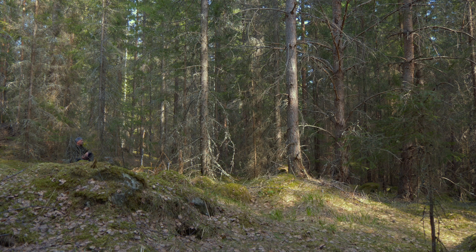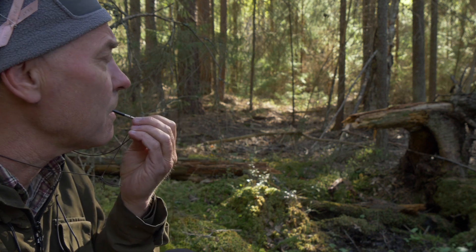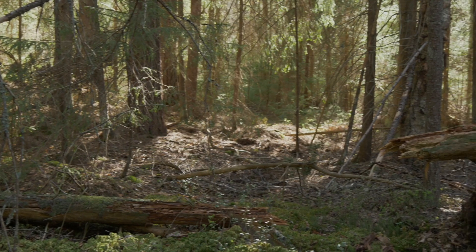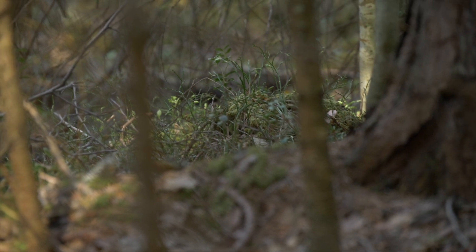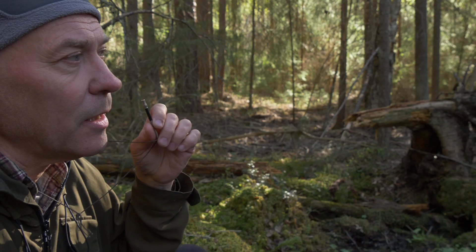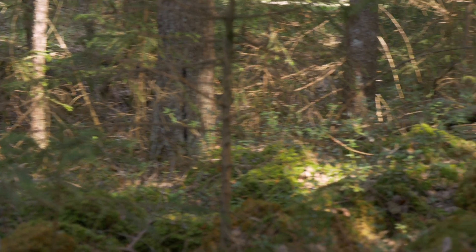This whistle imitates the territorial song of a hazel grouse. I will now try to whistle and attract him here. There should be a couple around this area. If there is a male around here, for him I am something that he should come and check up, because this whistle sounds very much like the true song of a hazel grouse male.